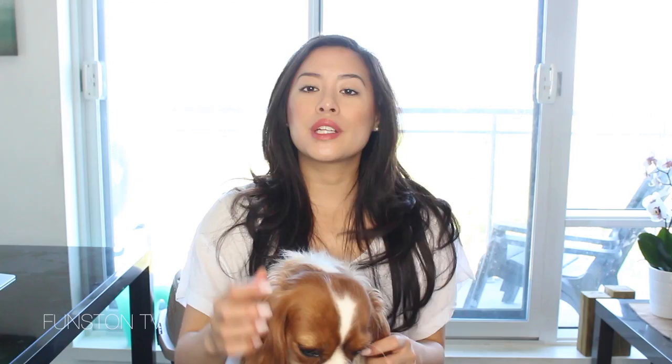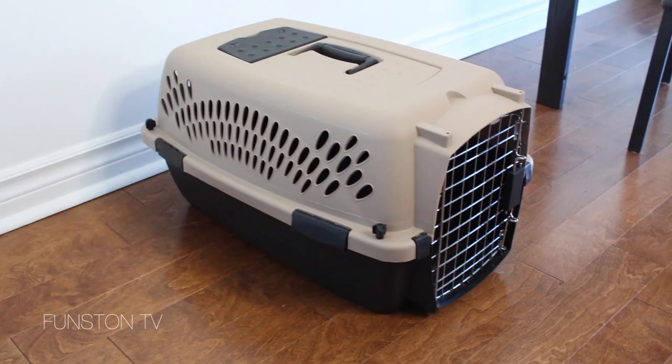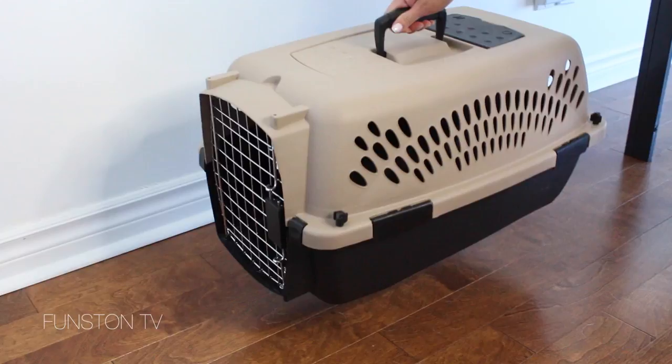Another trick to keep the puppy from getting too upset is to block all the visual holes from the crate. On our crate, the front grill had holes everywhere so she could see out, so we would cover the front with a blanket — when she couldn't see, she cried much less. We shopped around for crates and found that Walmart had a really good one that fit her for many months at a decent price, which I'll be listing down below.